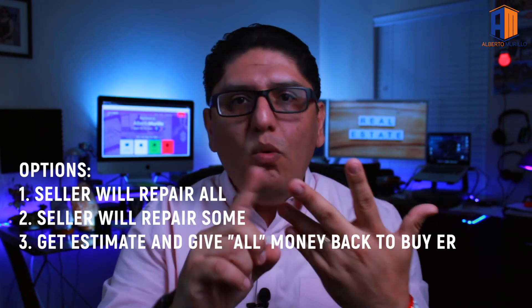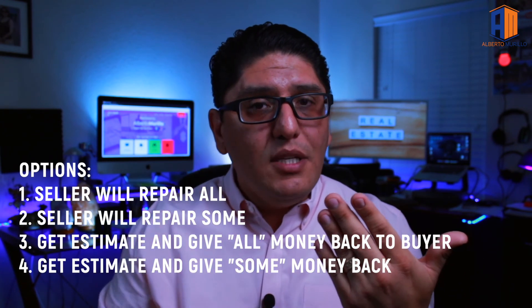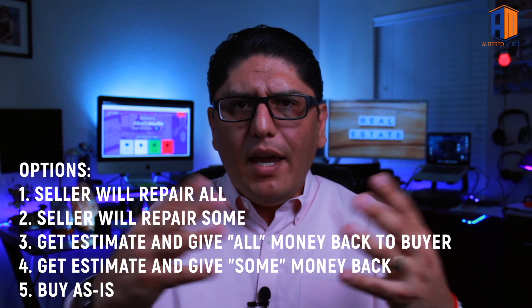The third outcome is the seller doesn't want to deal with repairs, so they get contractor bids. For example, if those 20 items total $5,000 to repair, they give you that amount in closing cost credits or a price reduction, and you handle the repairs yourself. The fourth outcome is they contribute half — so for $5,000 in repairs, they give you $2,500 in closing costs or a price reduction.